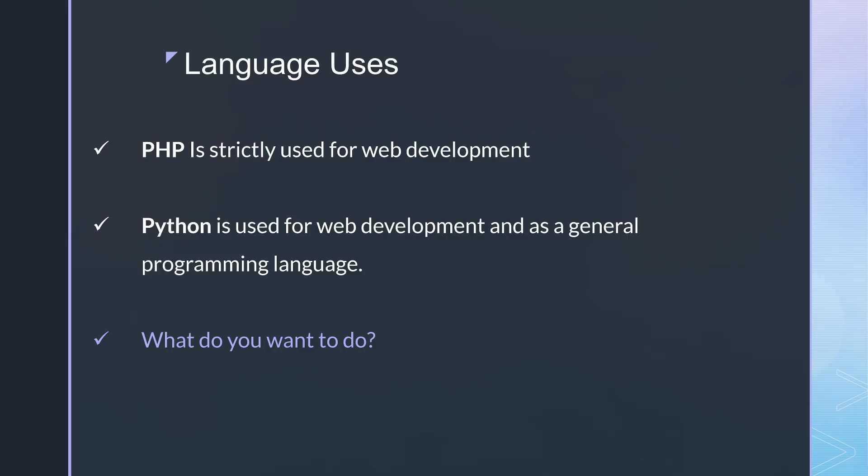Before you can even ask which language is better for you, you really need to think about what you want to do. If you're interested in machine learning, AI, data science, or anything else that Python is excellent at, then that's probably your clear choice. But if you're interested in building full stack web applications, web APIs, or anything that PHP and Python do in a similar way, then you have some more digging to do. Since this channel is almost purely web development, I'm guessing that's what most of you are interested in.